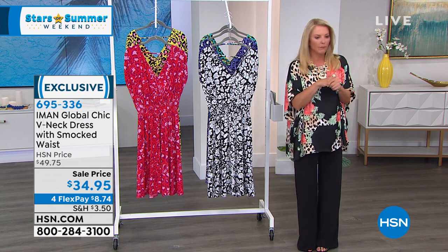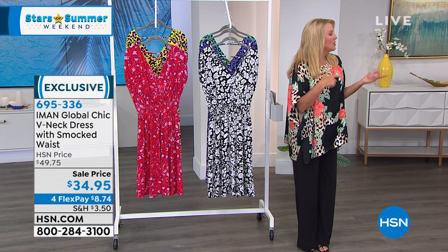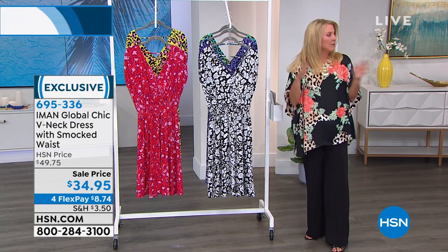Next up is the mixed media tank — it's over behind the pants. I've got to move things around.